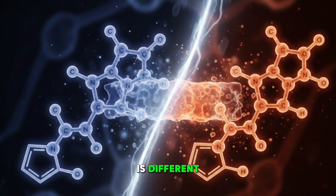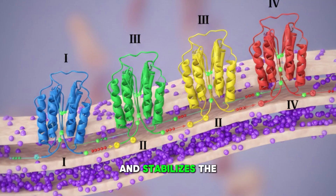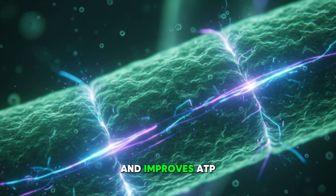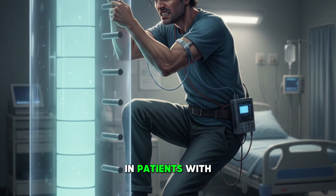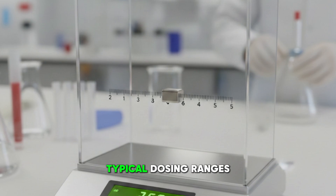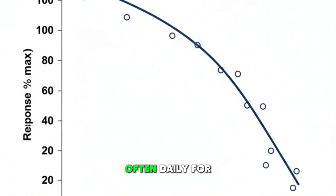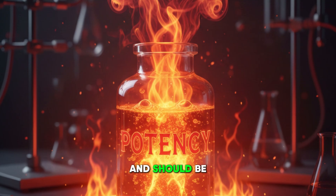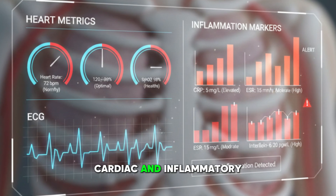SS-31 is different. It binds to cardiolipin in the inner mitochondrial membrane and stabilizes the electron transport chain. This reduces reactive oxygen species leakage and improves ATP output. SS-31 is especially useful in patients with chronic fatigue, heart disease, or neuroinflammation. Typical dosing ranges from two to five milligrams given subcutaneously, often daily for a few weeks and then tapered. These peptides are powerful and should be used only when the practitioner understands the patient's metabolic, cardiac, and inflammatory state.